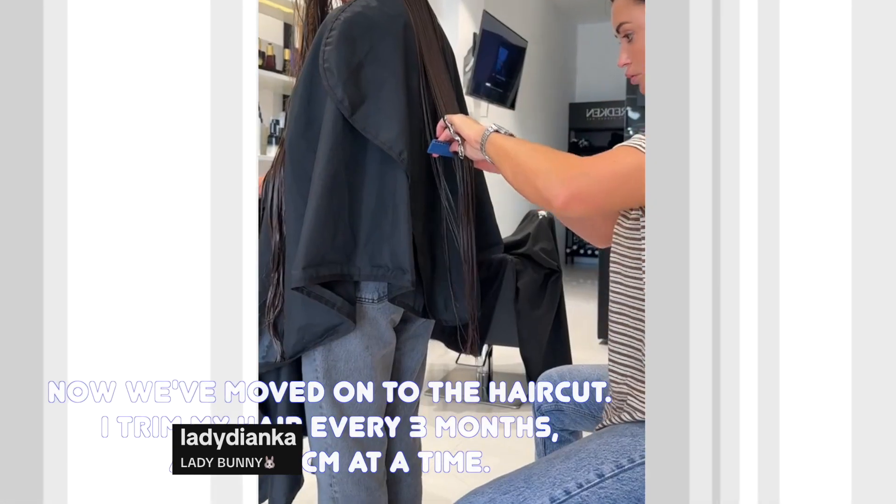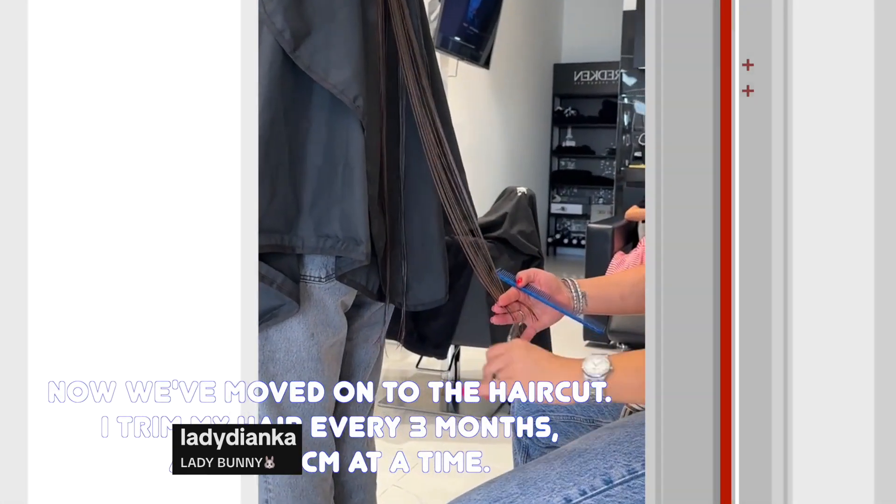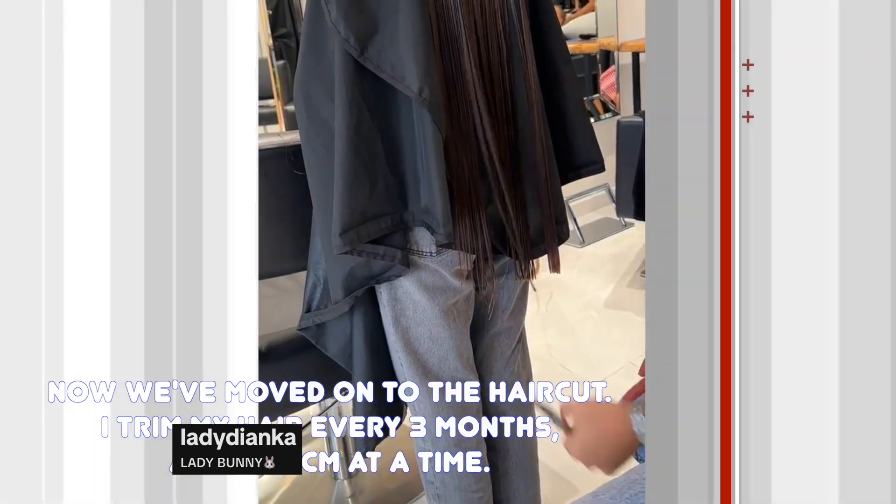Now we have moved to the haircut. I trim my hair every three months, about three centimeters at a time.